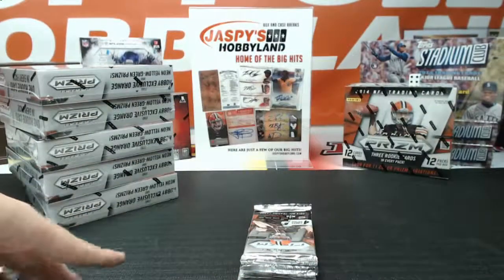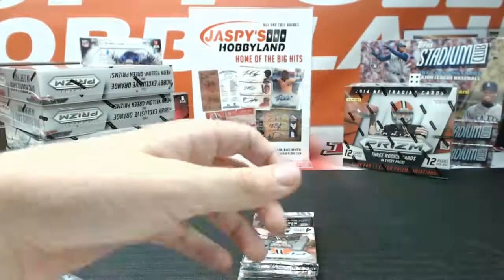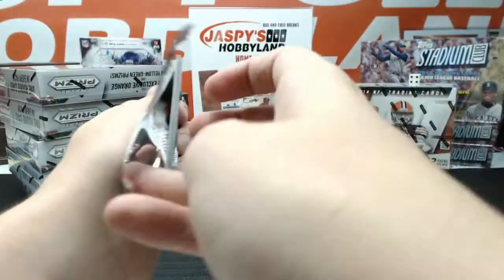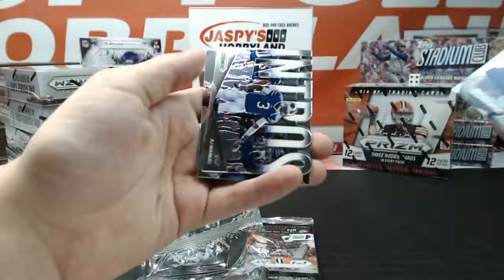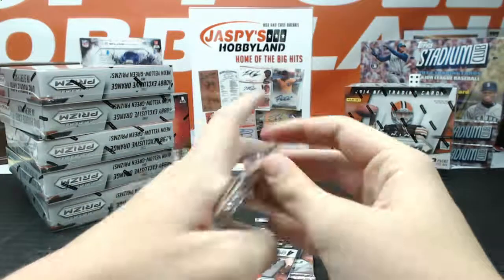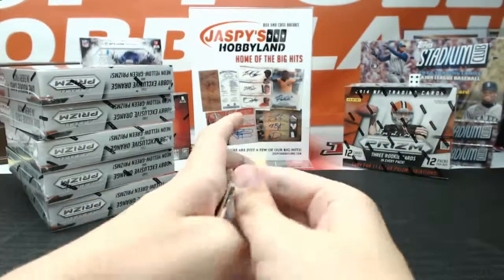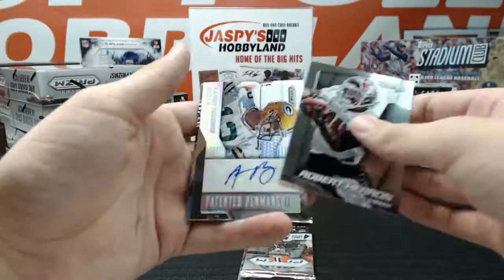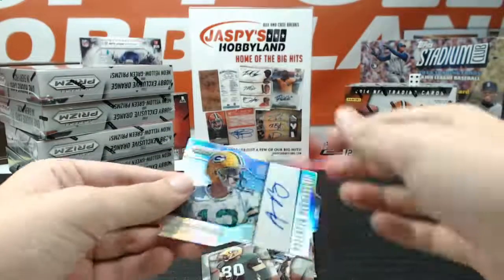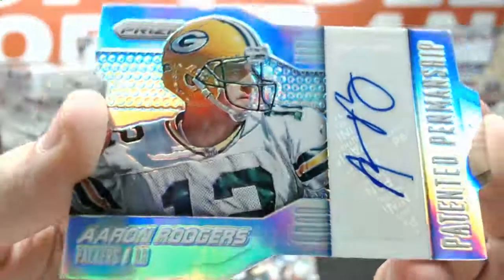Got Jimmy Garoppolo. Got an Orange of Tyler Gaffney for the Panthers. Intros of EJ Manuel, the Bills. Got a Bridgewater Rookie Short Print Variation. We got a Prism Refractor Auto — Aaron Rodgers. Wow, what a surprise! That is sweet, just right out of left field. Patented Penmanship — Prism Refractor Auto Aaron Rodgers.